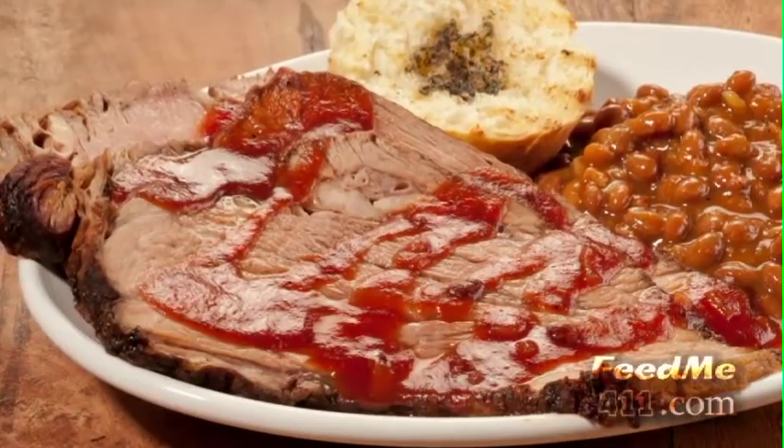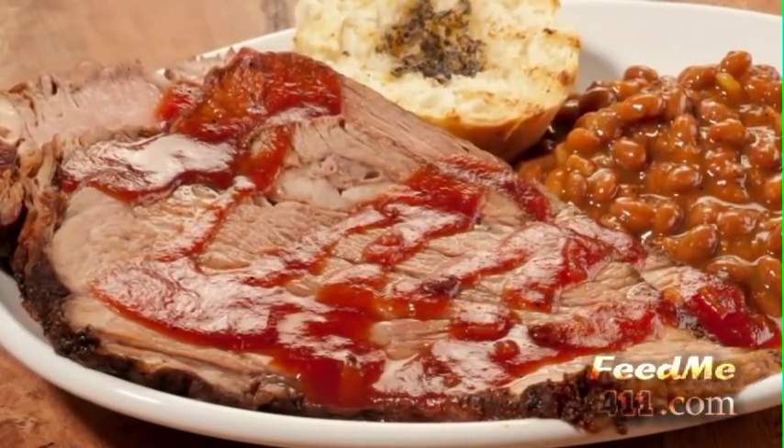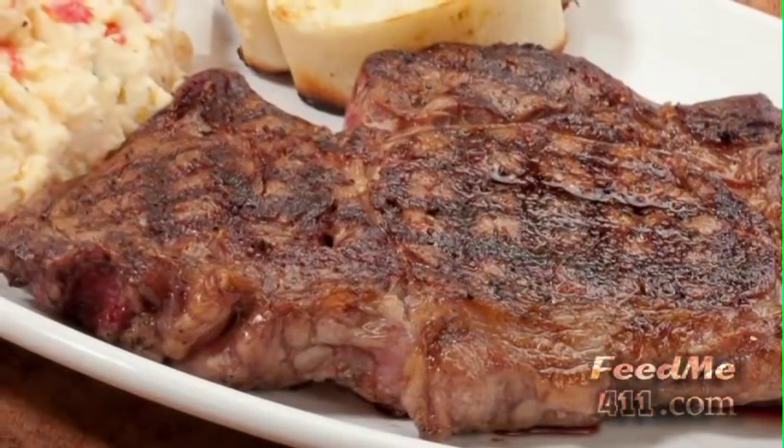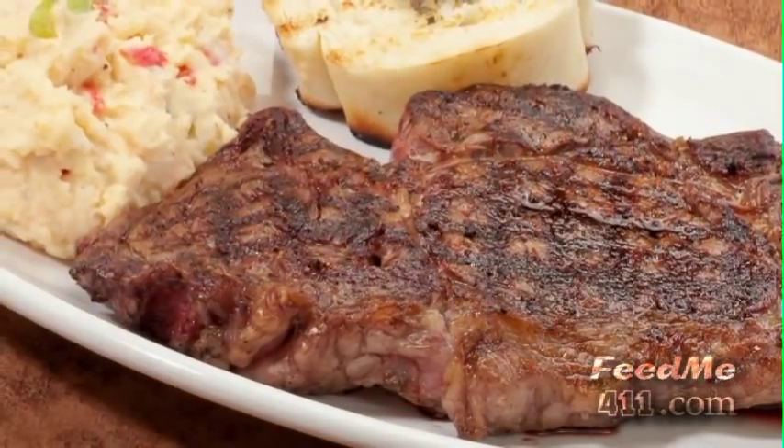If you enjoy brisket you have to order the brisket plate — three thick slices of slowly smoked brisket and a choice of one side. Here we also have a hand-cut tender juicy ribeye steak grilled to perfection, served with a side of potato salad.